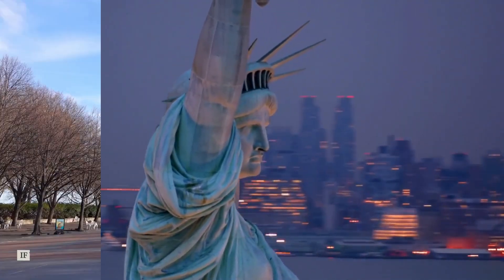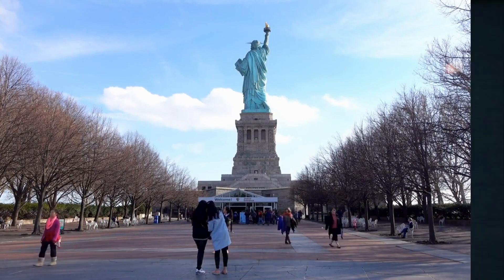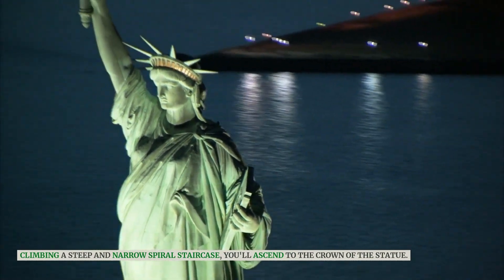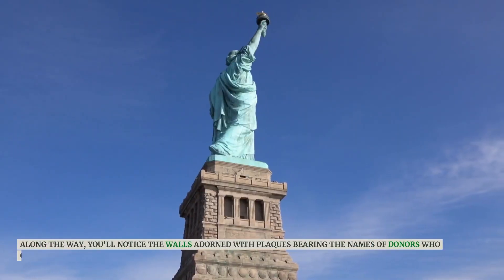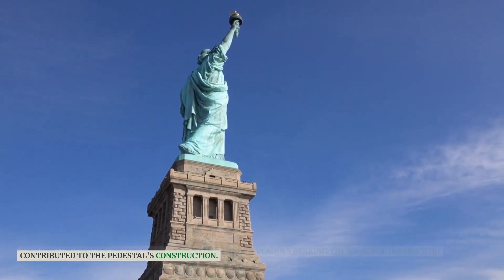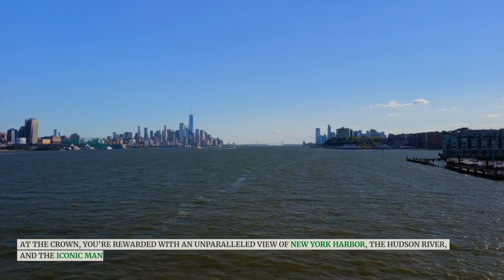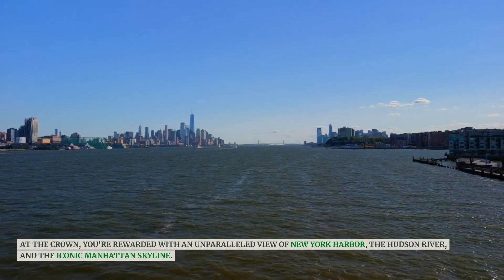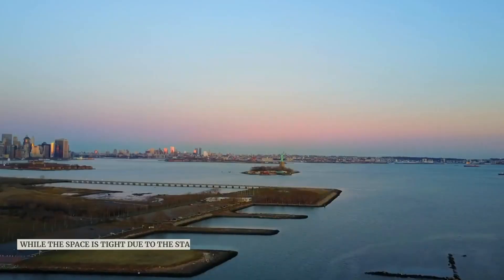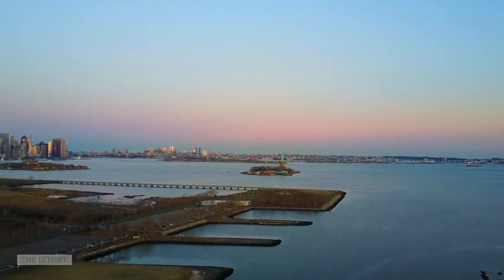If you've secured crown tickets, prepare for a unique adventure. Climbing a steep and narrow spiral staircase, you'll ascend to the crown of the statue. Along the way, you'll notice the walls adorned with plaques bearing the names of donors who contributed to the pedestal's construction. At the crown, you're rewarded with an unparalleled view of New York Harbor, the Hudson River, and the iconic Manhattan skyline. While the space is tight due to the statue's design, the breathtaking views make it well worth the effort.